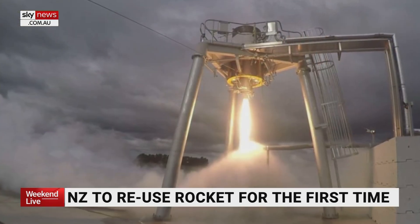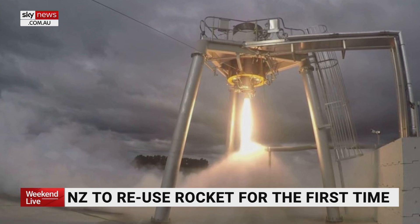Just as with cars — the ongoing maintenance of a car, yes, it costs a little bit, but it's much cheaper than buying a new car every time.